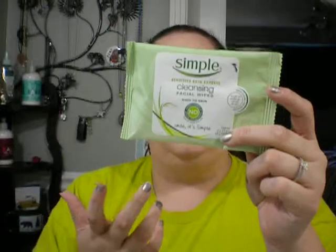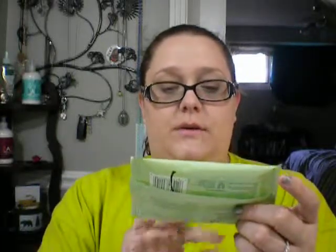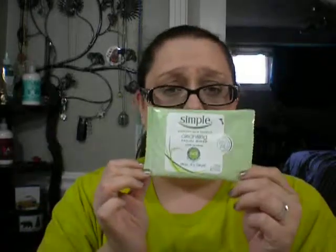First up I have these Simple wipes. Everybody's familiar with this brand - they've got no chemicals or artificial perfumes, they're just plain face wipes. I don't really care for them. I use them mostly to clean my hands off. They do not really get your makeup off that well, so I'm not going to purchase those again.